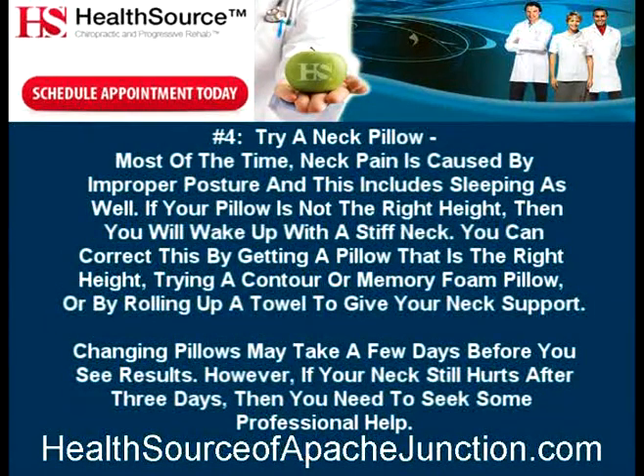Number 4: Try a neck pillow. Most of the time neck pain is caused by improper posture, and this includes sleeping as well. If your pillow is not the right height, you will wake up with a stiff neck. You can correct this by getting a pillow that is the right height, trying a contour or memory foam pillow, or by rolling up a towel to give your neck support. Changing pillows may take a few days before you see results. However, if your neck still hurts after three days, then you need to seek some professional help.